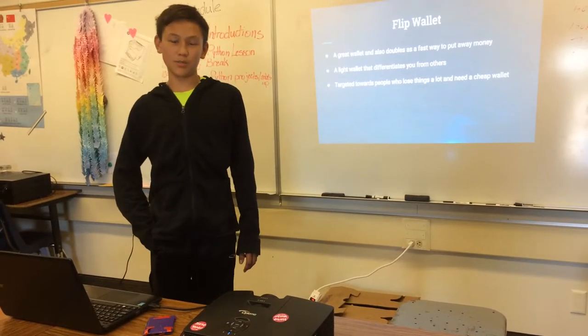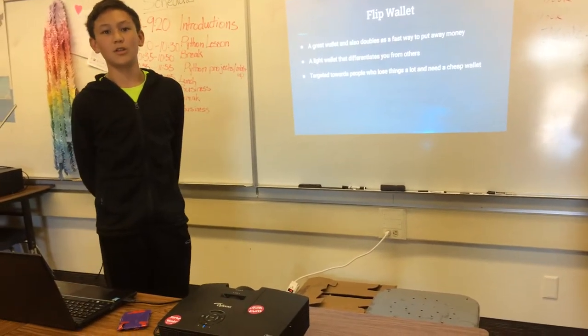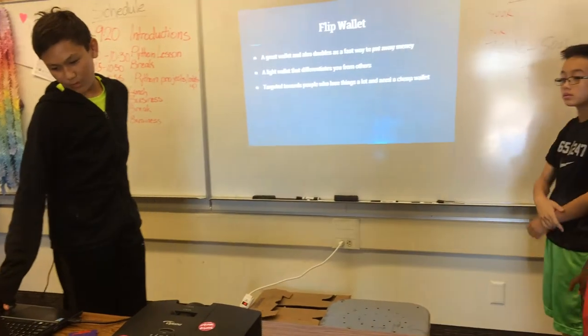Once again, it's a very cheap wallet that is targeted towards an older audience that forgets their wallet and maybe loses it, but doesn't want to have something very expensive to hold their money.